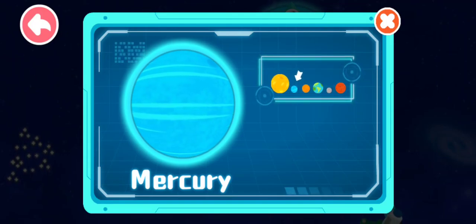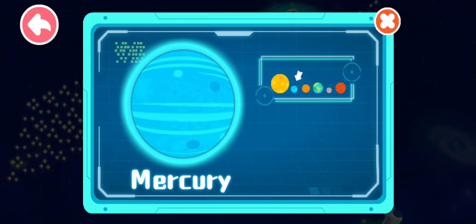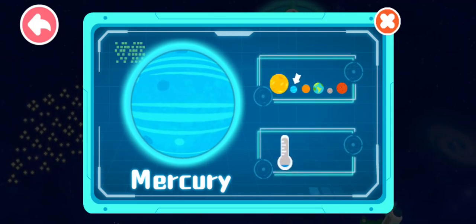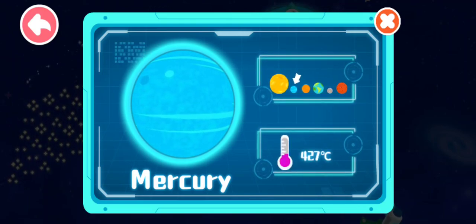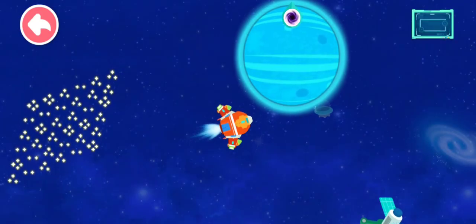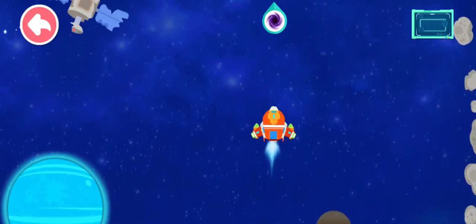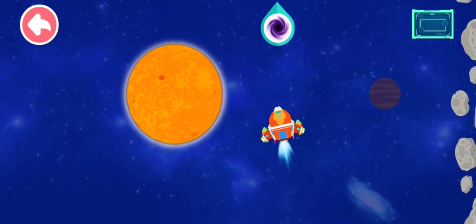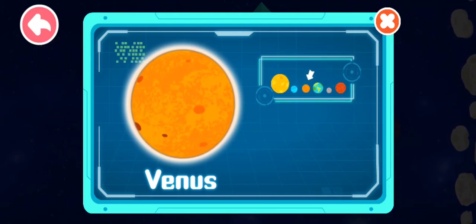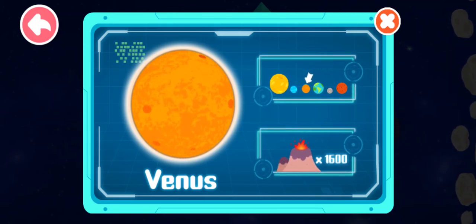Mercury is the closest planet to the sun in the solar system. It is also the smallest planet, just a little bit bigger than the moon. Mercury's surface temperature ranges from minus 173 degrees Celsius at night to 427 degrees Celsius during the day, resulting in a large temperature difference. Venus is the second planet from the sun. It is Earth's sister planet with mass similar to that of the Earth. Venus is the second brightest star in the night sky after the moon, and also the planet with the most volcanoes in the solar system — more than 1,600 large volcanoes have been discovered on Venus so far.